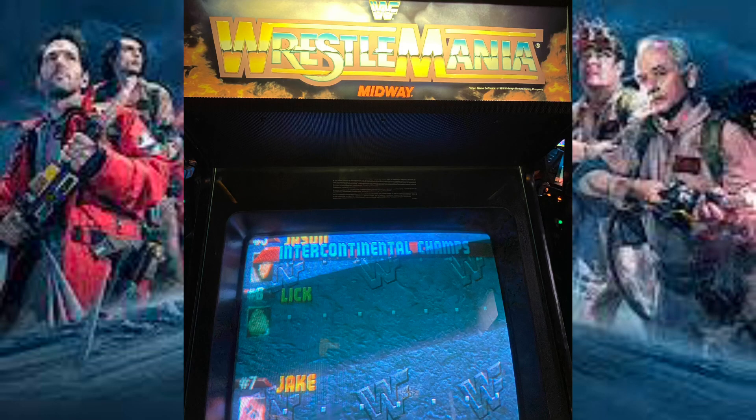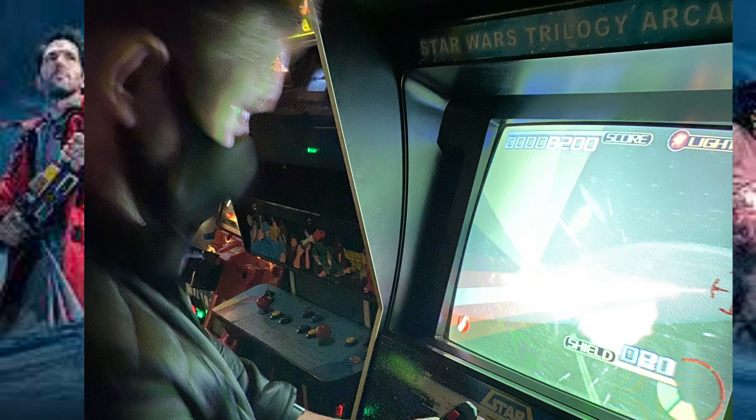Some of the more modern games — I hadn't played this Wrestlemania one before. It's probably the 90s. We were playing all different kinds of Star Wars games. I was just making people play on Star Wars and wrestling games, but there were so many to choose from.